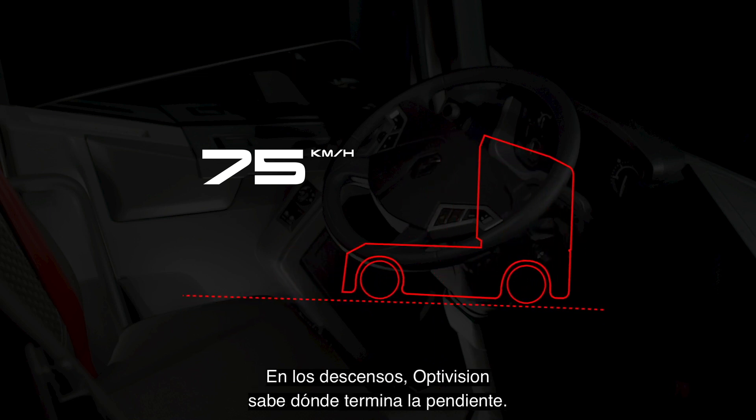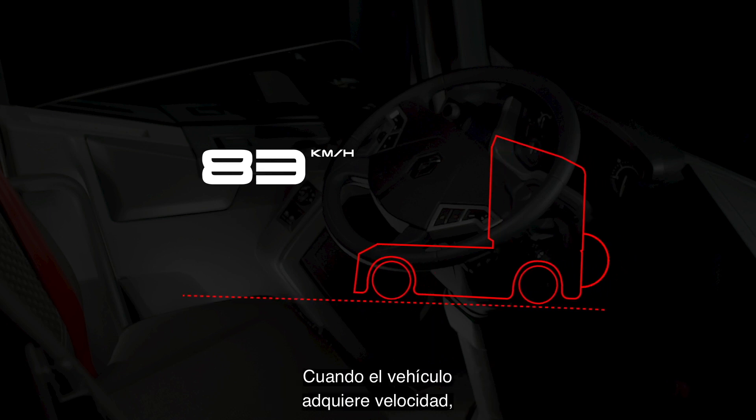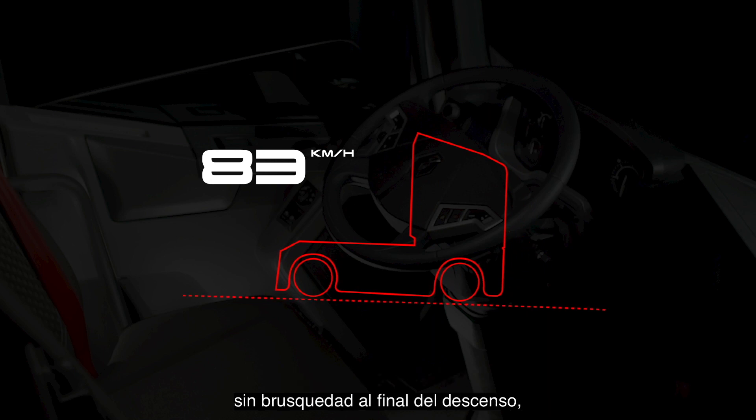Downhill, OptiVision knows where the slope ends. When the vehicle picks up speed, the retarders are activated at the right time and not suddenly at the end of the descent, to anticipate the new ground configuration.